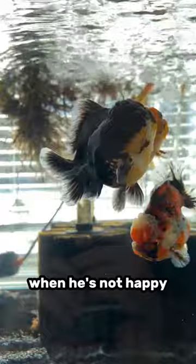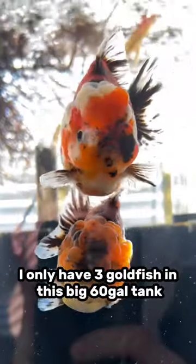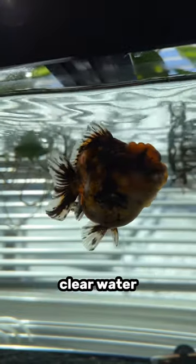So to keep Tuco happy — for the sake of my own life, he's kind of unpredictable when he's not happy — I keep the stocking of his tank pretty low. I only have three goldfish in this big 60-gallon tank. The less fish you have in your tank, the easier it's going to be to maintain nice, clear water.